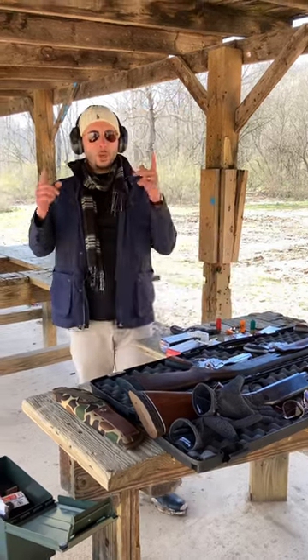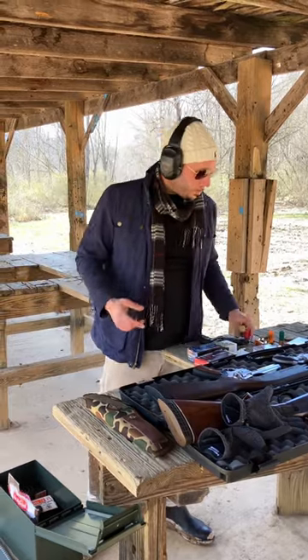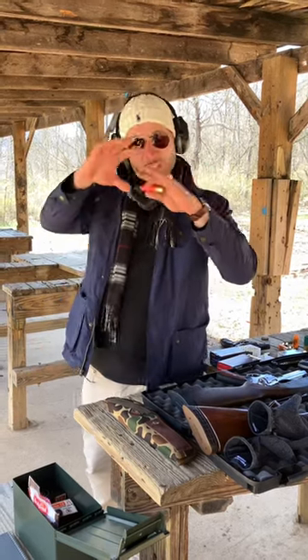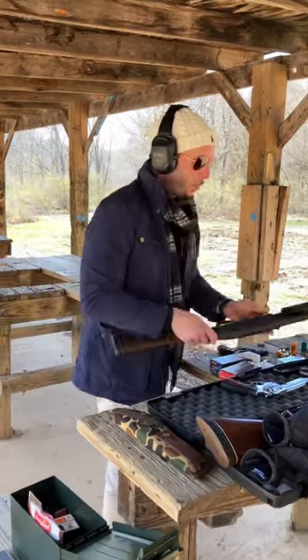This is Sir Wappingham bringing you another Gun Range exclusive. What we have here today is quite possibly the most dangerous home defense shell on the market. This is essentially a pumpkin ball attached with a tether. Now remember, gun safety first. We're going to see what this bad boy can do here.